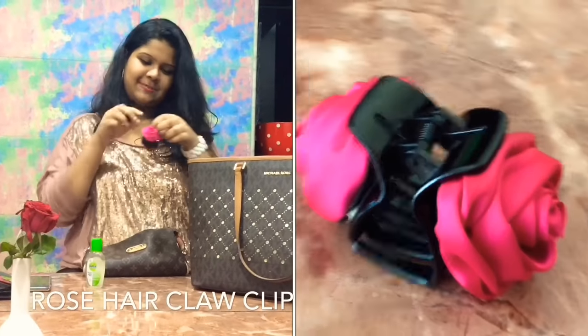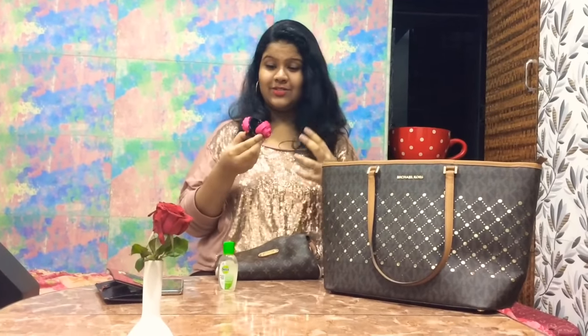I've got this pretty rose clip. Whenever you're feeling hot, you know, to beat the heat, you just gotta tie up your hair.